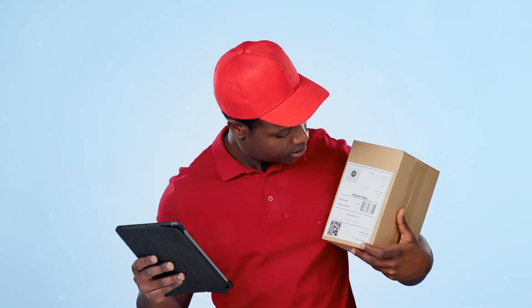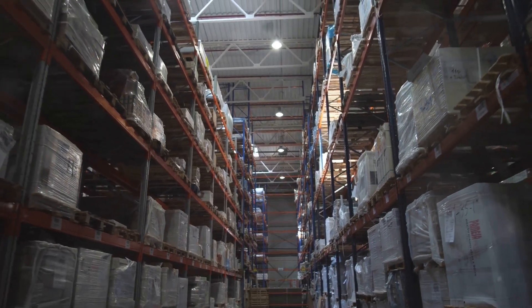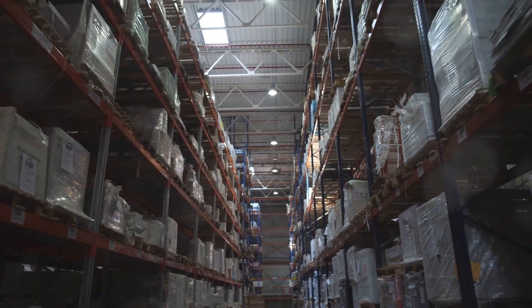Hey there, future Amazon Shipping Masters, welcome to the world of Amazon Shipping, where efficiency meets innovation. Did you know Amazon is like a giant online store? It's a vast marketplace where you can find almost anything you need, from books to electronics and even groceries.